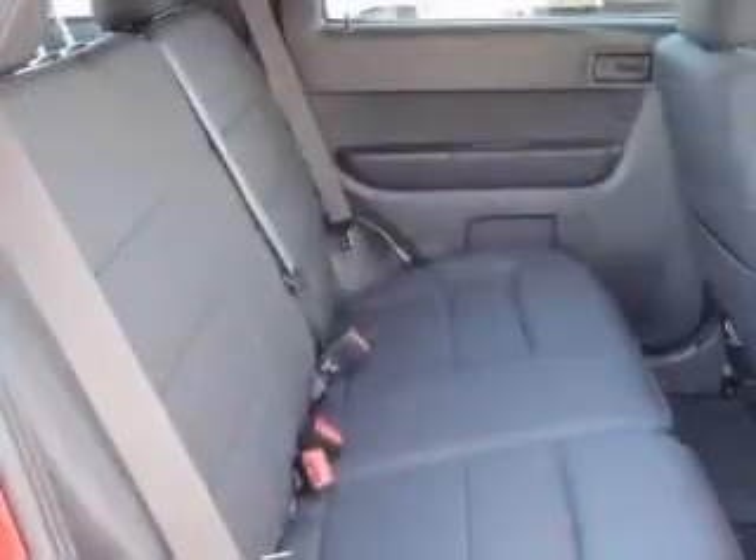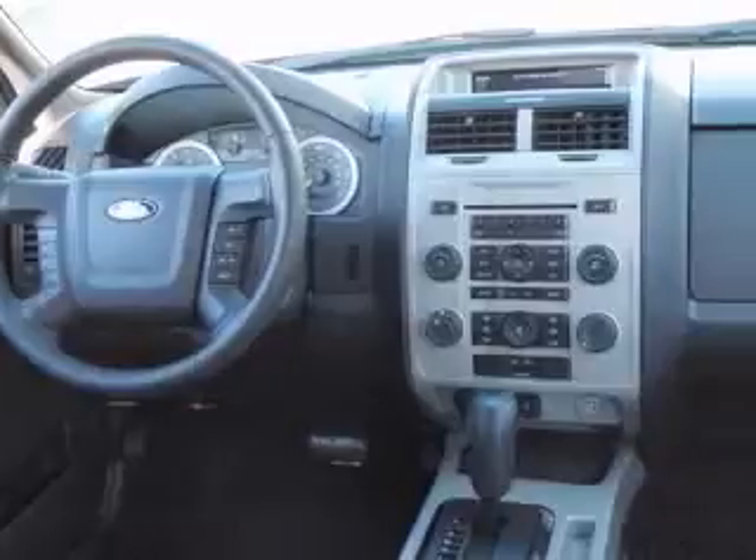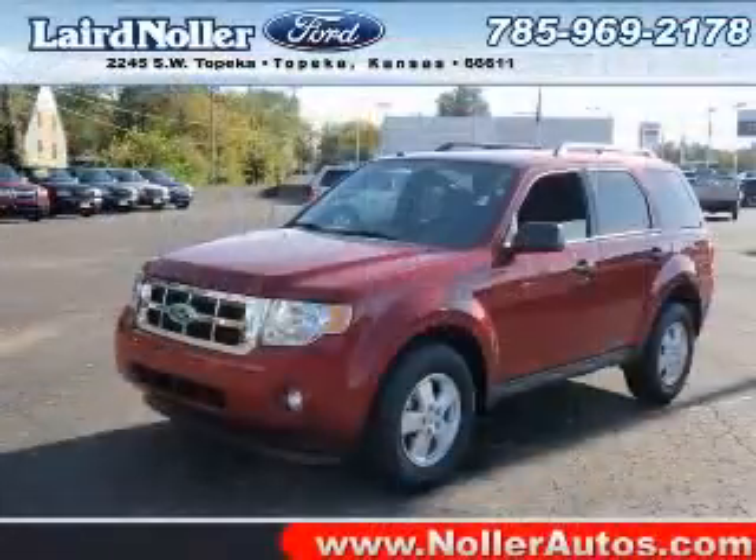Four-wheel ABS brakes, six-way power adjustable driver's seat, air conditioning, audio controls on steering wheel, center console, full-width covered storage, clock, in-dash compass, cruise control. Contact our internet sales staff today to schedule an appointment.